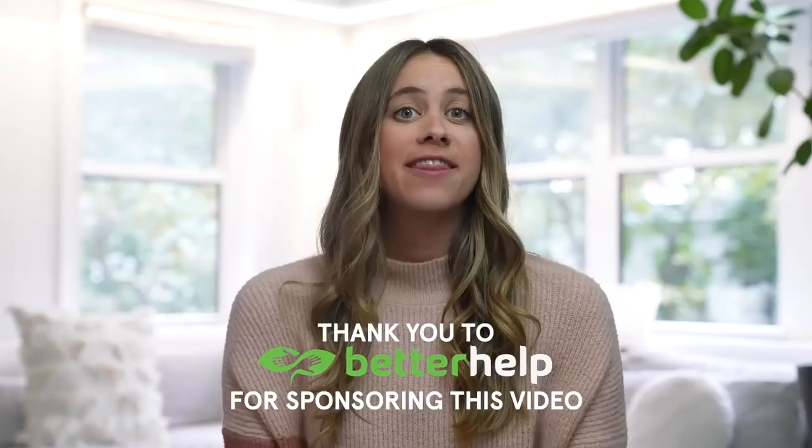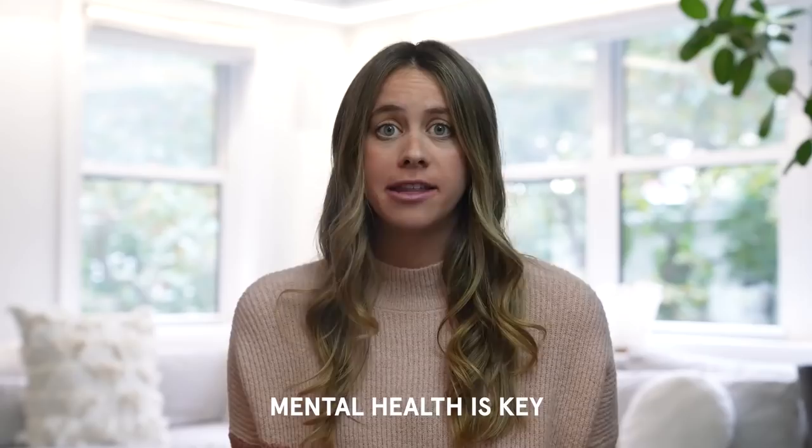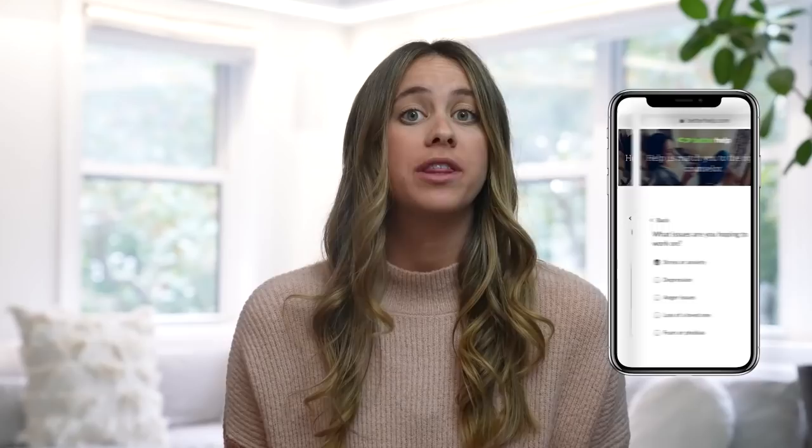Thank you to BetterHelp for sponsoring today's video. I think this is a very fitting partner because whenever we talk about our phones and our digital devices, we really do have to think about our mental health. I'm a huge advocate for therapy. I actually started seeing a therapist a couple years ago with BetterHelp, and I personally think that therapy is something that everyone should be doing regularly — whether you have something that's interfering with your happiness, or something that's preventing you from achieving your goals, or even if nothing is currently wrong. BetterHelp will identify your unique needs and then match you with your own licensed professional therapist, and you can start communicating with someone within 48 hours.